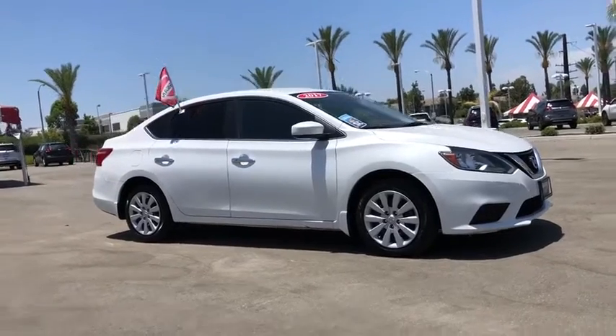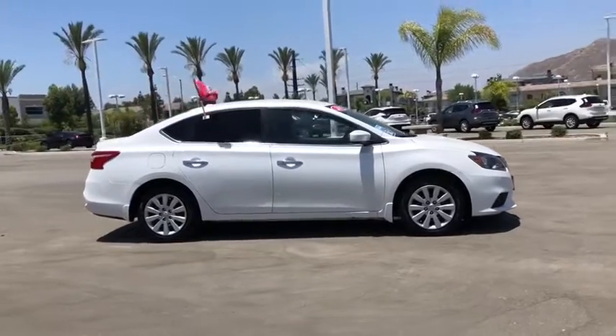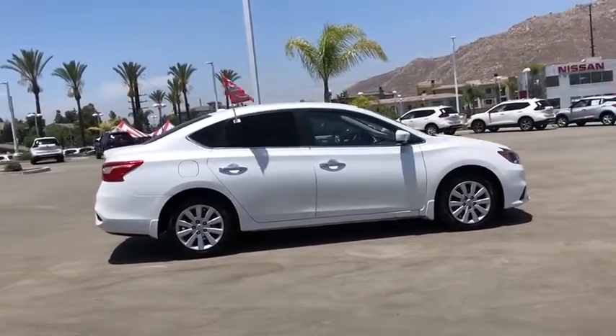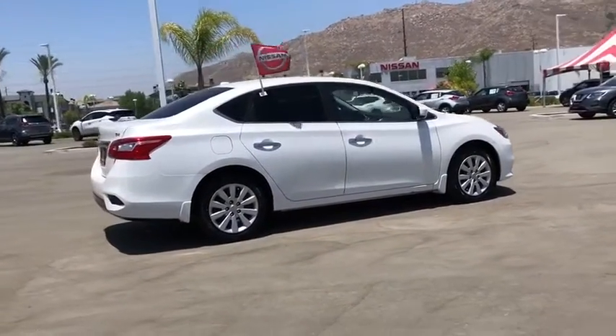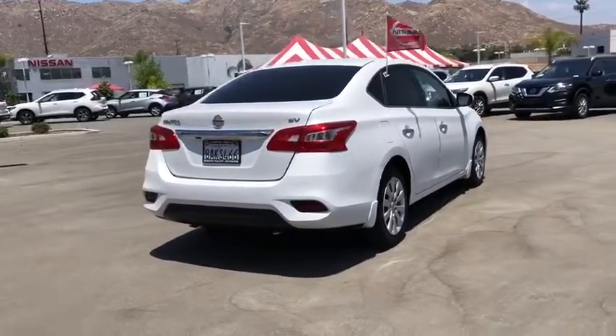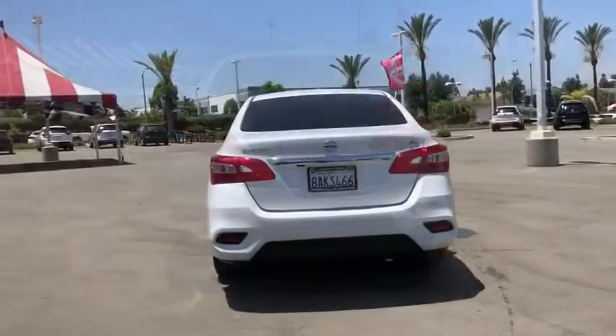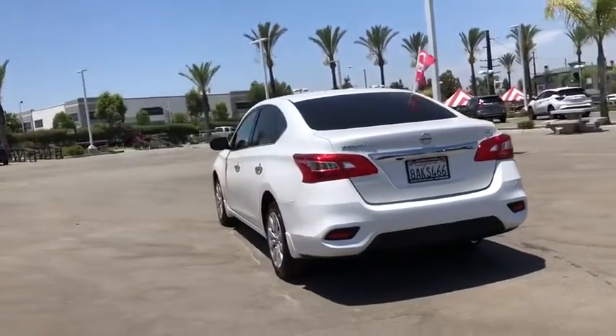We are pleased to show you the 2017 Nissan Sentra. With its spacious and versatile interior and stellar fuel efficiency, the Nissan Sentra is the obvious choice for anyone who wants to enjoy a stylish and comfortable ride. This vehicle has less than 40,000 miles. Here are some of this vehicle's great options.